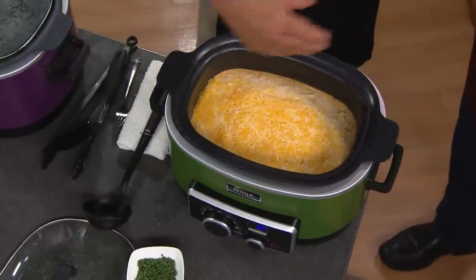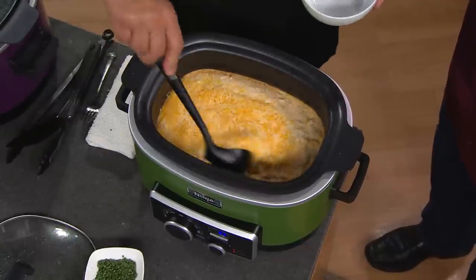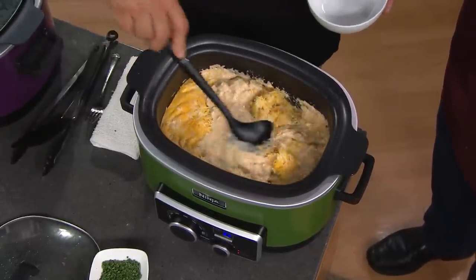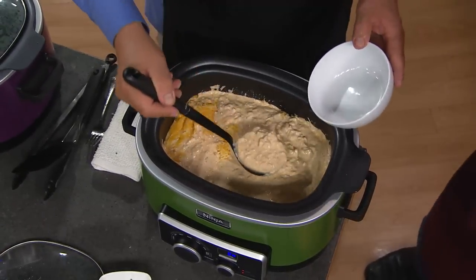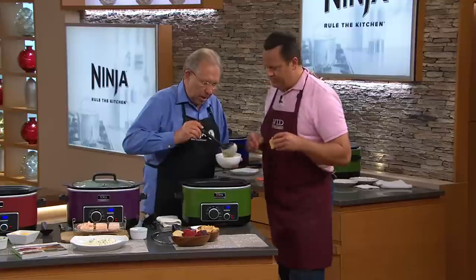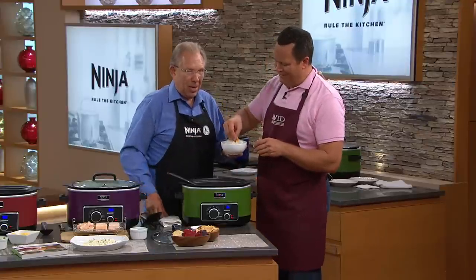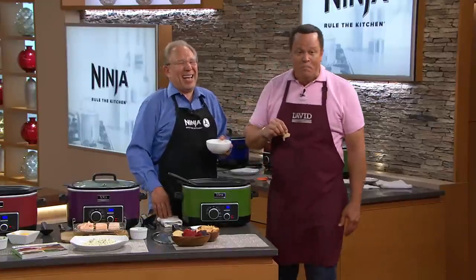We also have a buffalo chicken dip — we used the skillet setting to brown the chicken first, then added the rest of the ingredients: the recipe is right in the cookbook. It's a wonderful buffalo dip with cheese mixed in — it is delicious. Grab your favorite pita or corn chip because you're going to be repeatedly eating this. This is item K41333 — we're busy on our phone lines.